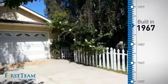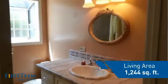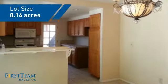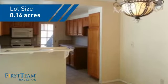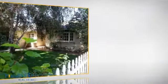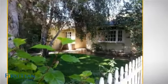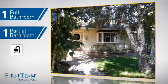This property was built in the late 60s and features over 1,200 square feet of space, giving you a spacious layout to play host or kick back and relax after a long day. Inside, you'll find three bedrooms, so everyone has a private space to come home to, as well as one full bathroom and one partial bathroom.